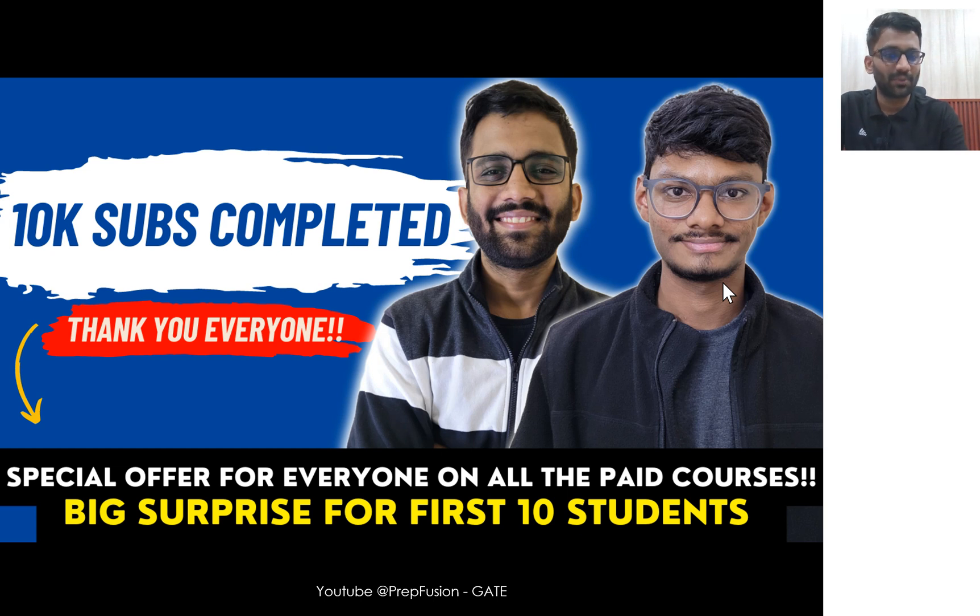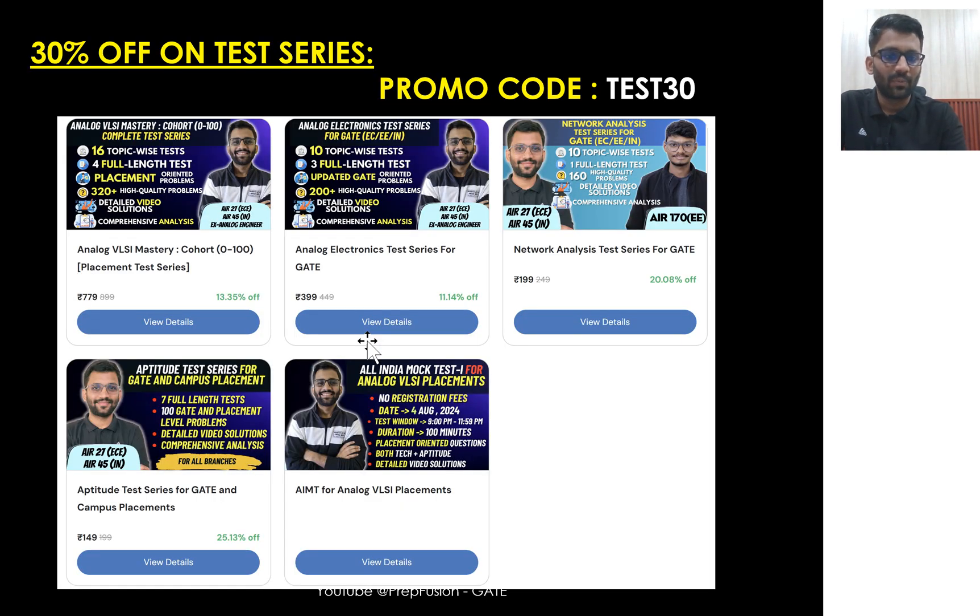On this special occasion, what we are doing for the students — the same discount offer which we were running for the Navratra offer, we are continuing. We were offering a discount of 30% on test series. The promo code is TEST30. All the test series which are available, you can apply the code TEST30 for that.